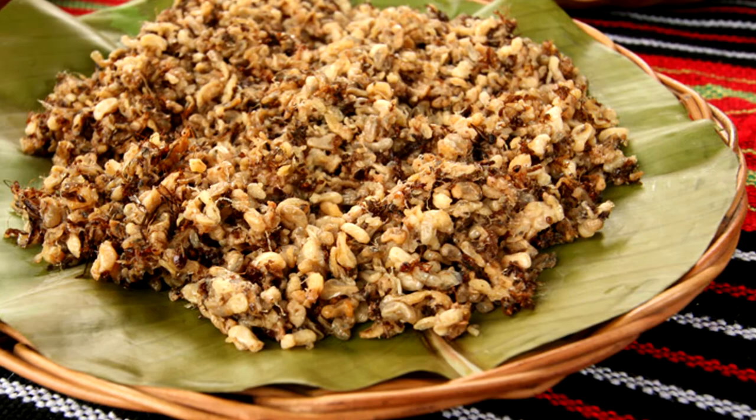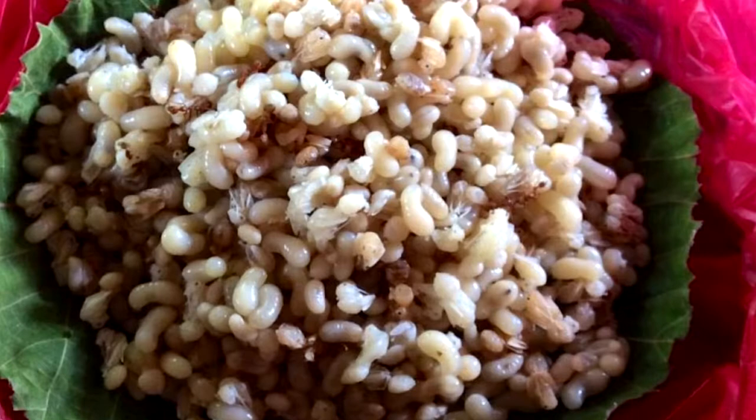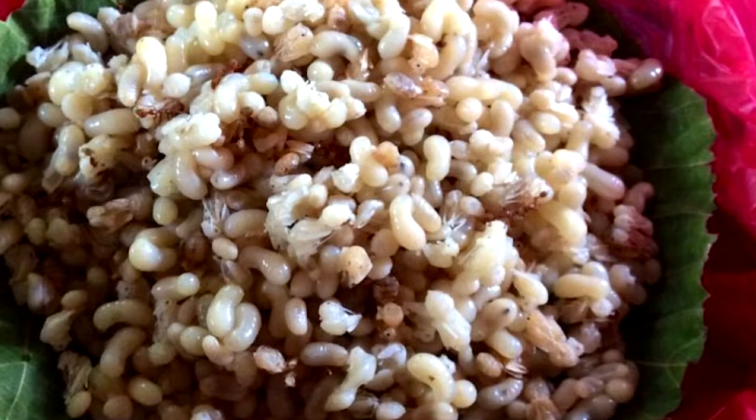These creepy crawlers might put you off a bit, but you might be surprised how other cultures also eat red ant eggs, like in Thailand and Mexico. In Thailand, they cook it with lemongrass, garlic and chilies. In Mexico, they call it eskimole and they serve it pan-fried in butter and spices. Ilocos serves it sautéed with garlic and tomatoes.